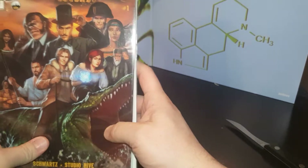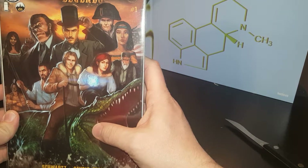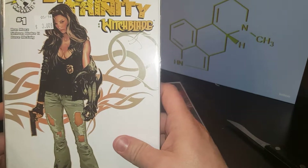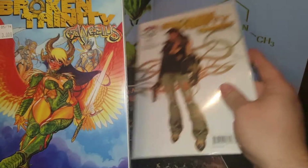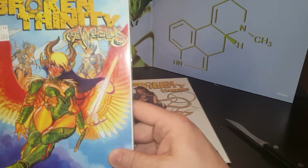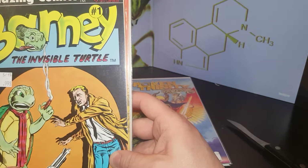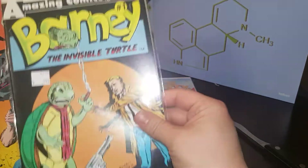Let's see what our first set of comics is all about. Oh cool, I got some oddball ones — I like oddballs. So American Legends, Studio Hive, Top Cow — it's an Image comic, number one. I'm down with that. Witchblade: Broken Trinity number one, that's neat looking. I've never read Witchblade. Looks like I'm going to get all Image comics on this one. Broken Trinity number one. This one is Amazing Comics — Barney the Invisible Turtle. That's interesting, I want to read this, it looks kind of cool.